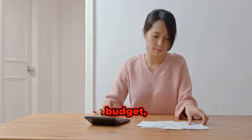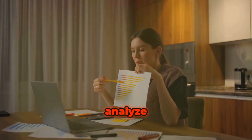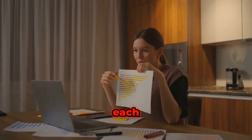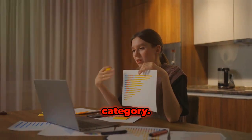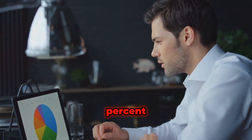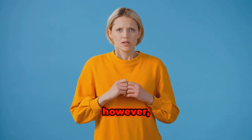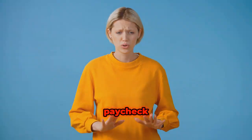If you don't have a budget, this would be the ideal time to create one. Carefully analyze what you spend your salary on each month within this category. Financial experts say this category should not exceed 50% of your monthly income. If it does, then something is wrong.